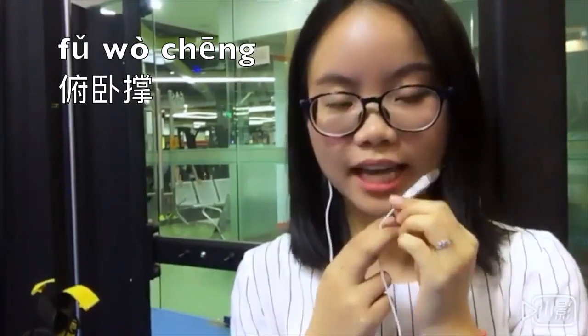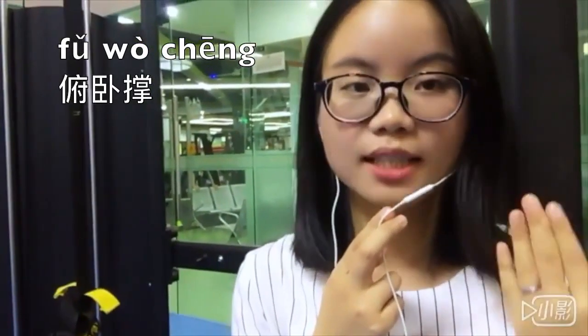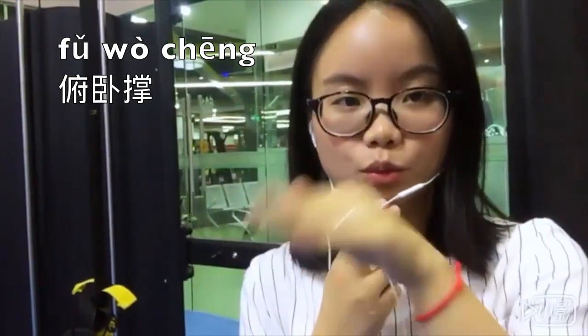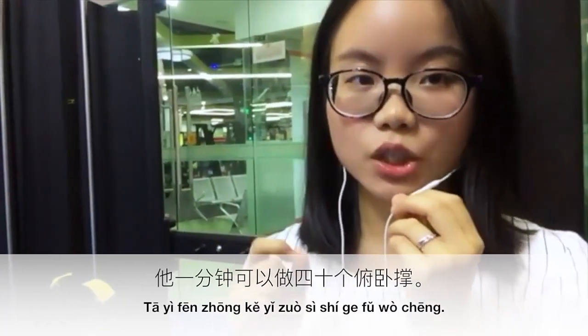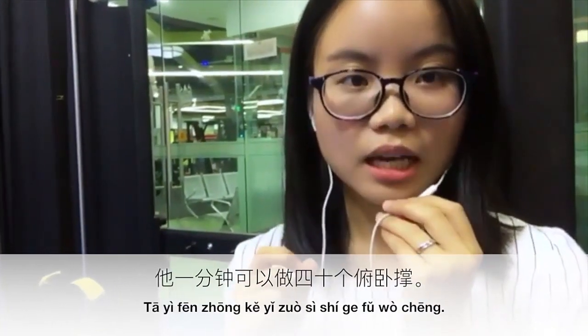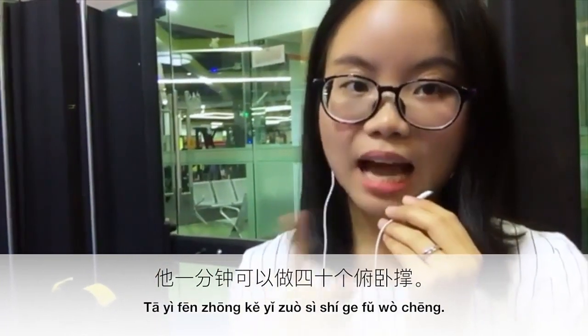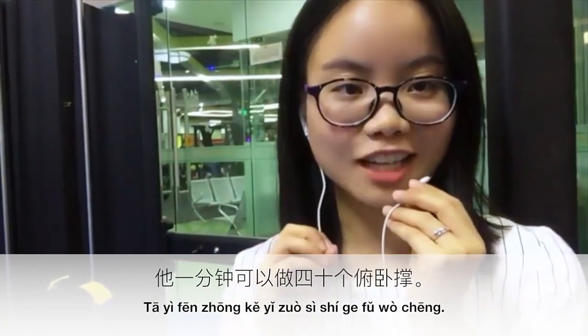The next one is 俯卧称. The same pronunciation pattern as 跑步机 — just half of the third tone: 俯卧称. 他一分钟可以做四十个俯卧称 — he can do 40 push-ups in one minute.